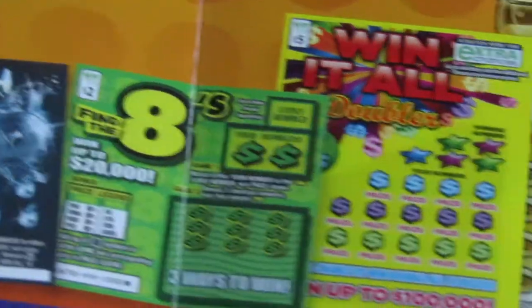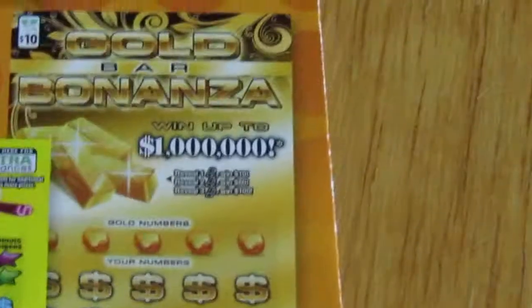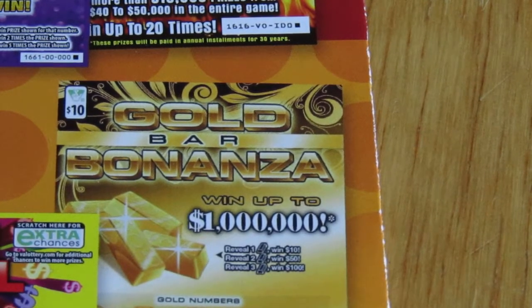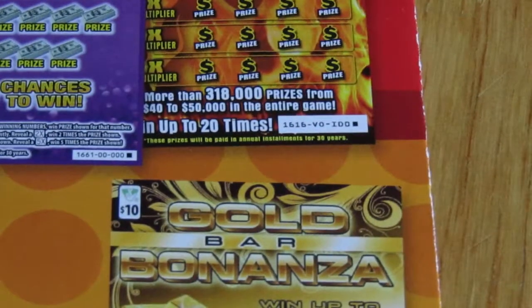And then the $5 Win It All ticket. Win It All, and the Gold Bar Bonanza, Win One Million Dollars. That's a $10 ticket. I'll probably get that one next time I go out.